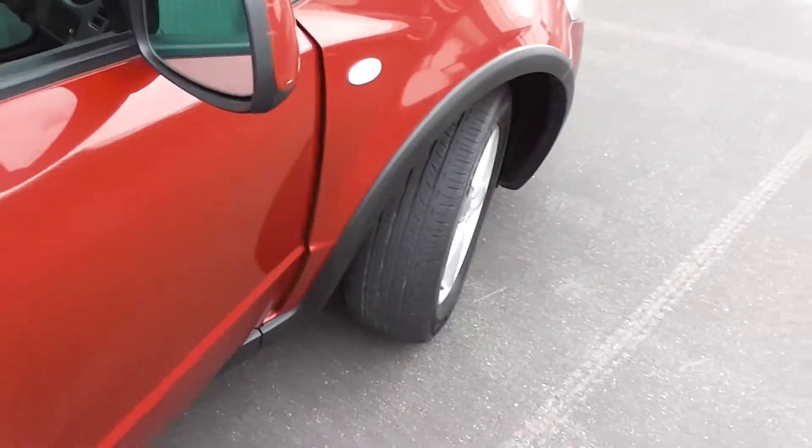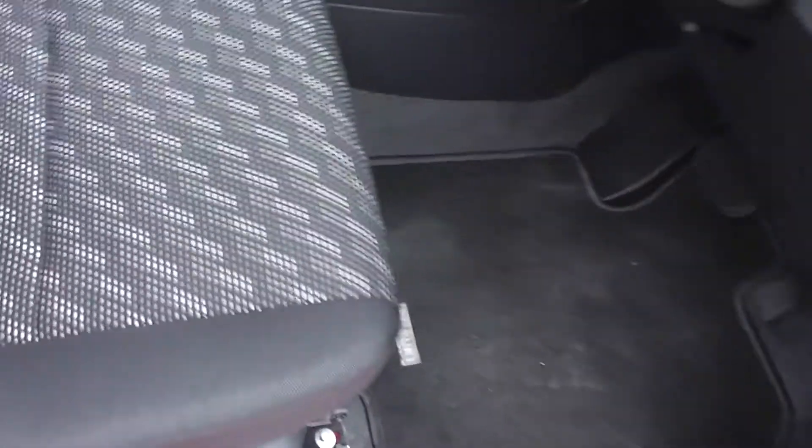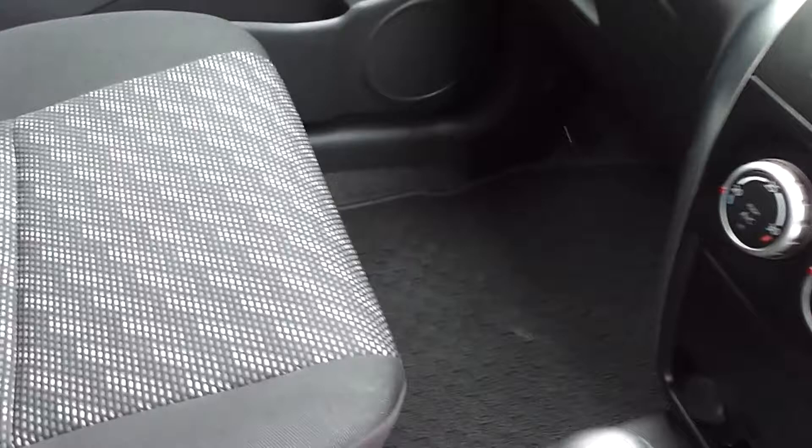We'll duck inside and have a look. This car has black cloth trim throughout and it's a non-smoker's car, so there are no cigarette burns on the seats or smoky smells inside. Very clean and tidy.